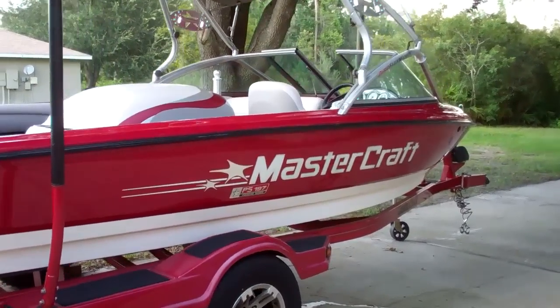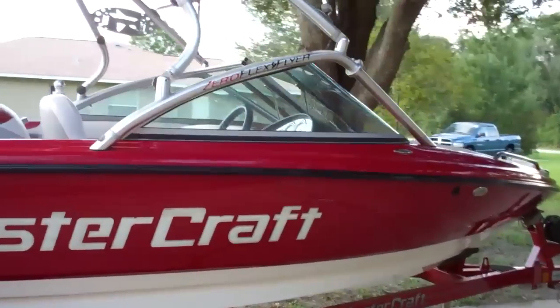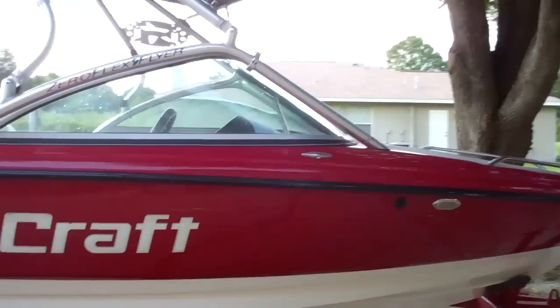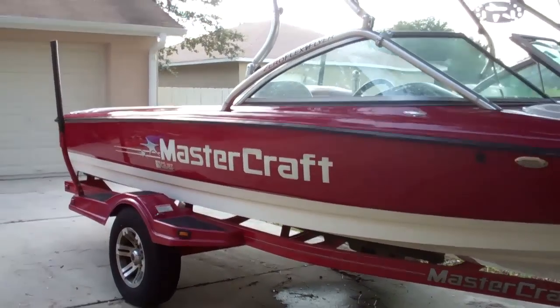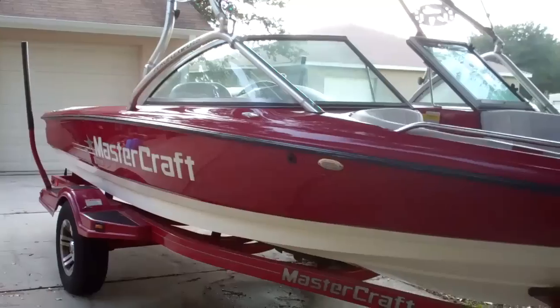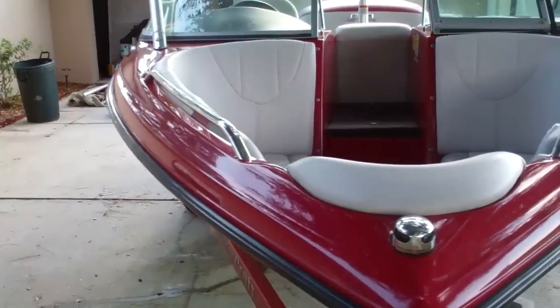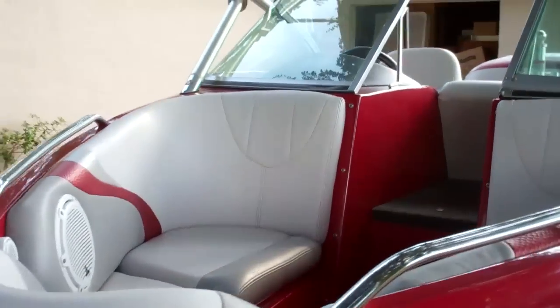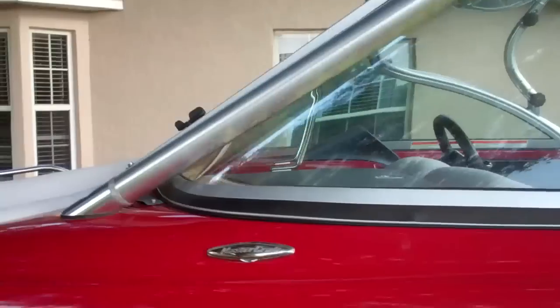For sale: 2008 ProStar 197 made by Mastercraft. 5.7 liter MCX engine, 350 horsepower, 350 cubic inches, completely inboard engine, has an open bow. It's a Mastercraft trailer with disc brakes.